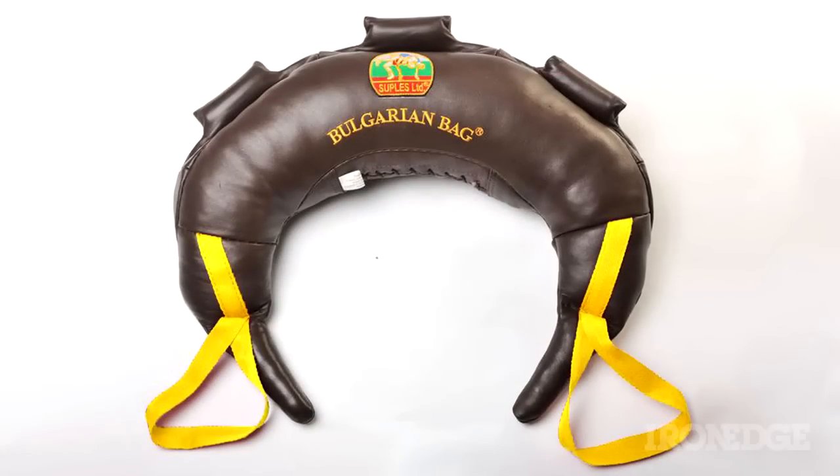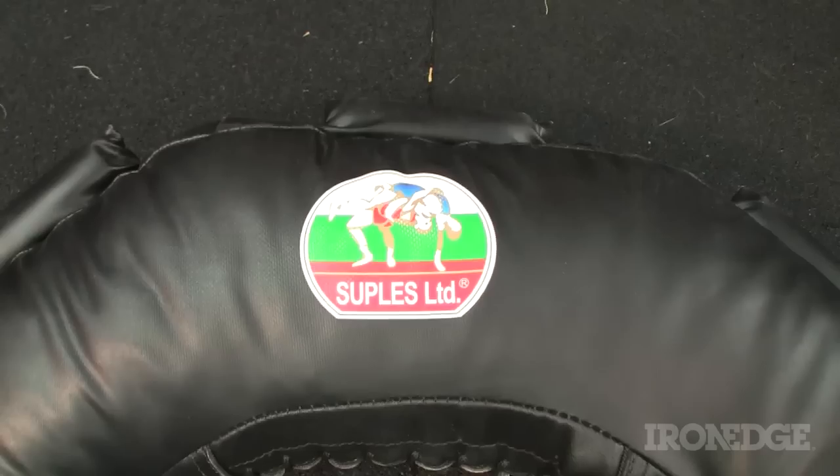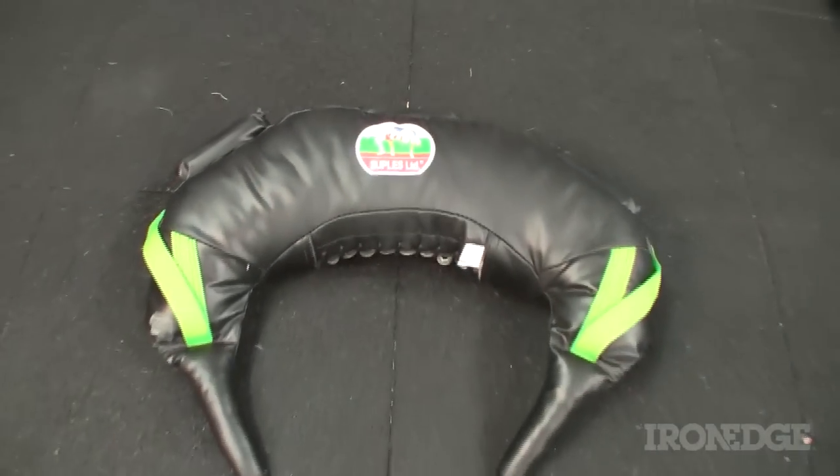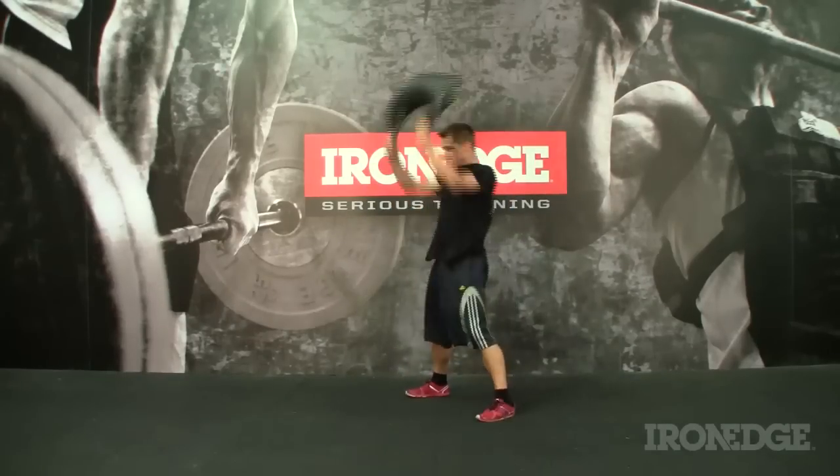Originally designed by the accomplished Bulgarian wrestler and USA strength and conditioning coach Ivan Ivanov, the Bulgarian Bag is a genuine leather wrapped crescent shaped super strong training bag designed to be gripped, grappled, swung and thrown.